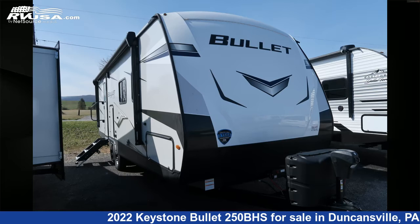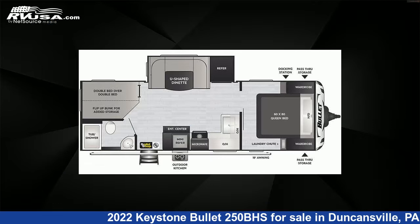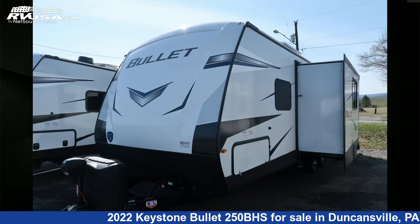This 2022 Keystone Bullet 250BHS is a travel trailer RV. It is located in Duncansville, Pennsylvania, 16635, and is offered for sale by Ansley RV.